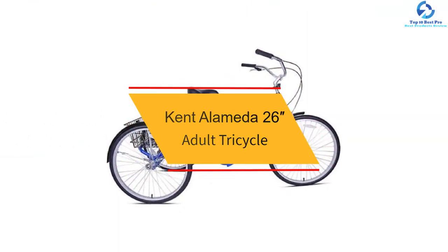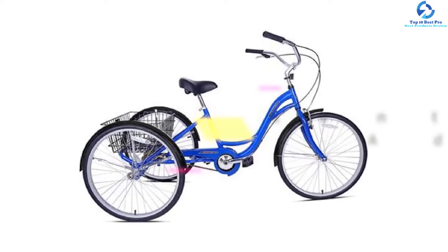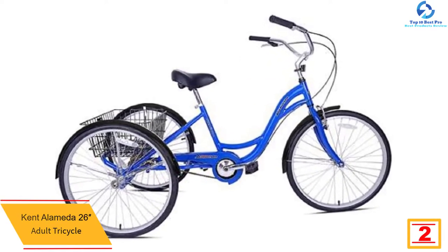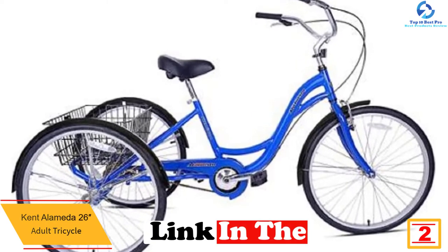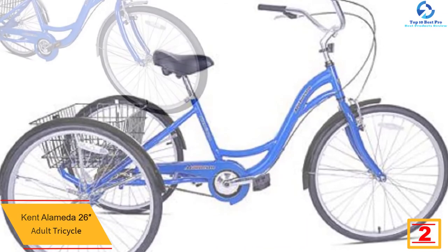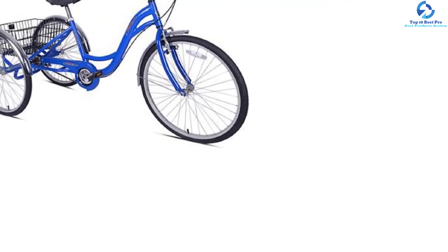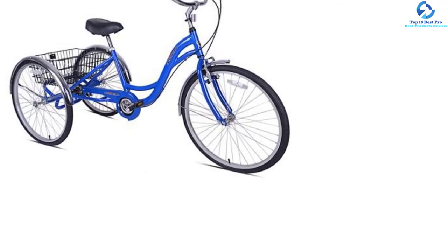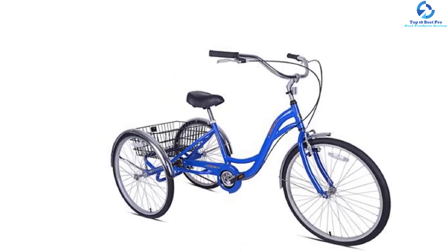At number 2, we have the Kent Alameda 26 Adult Tricycle. This is a great choice for adults, especially those who are new to bicycle riding. The frame is made of durable aluminum, and it comes with a 26-inch wheel size for more stability. This trike features a single speed and works well on smooth, even surfaces. With front and rear brakes, you can stop whenever you want.